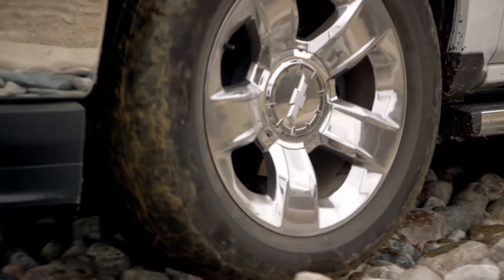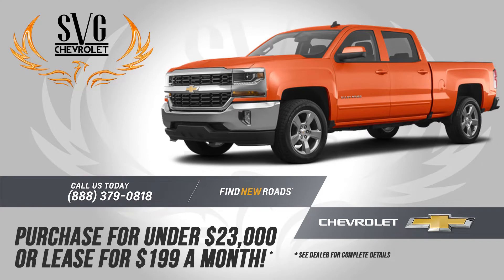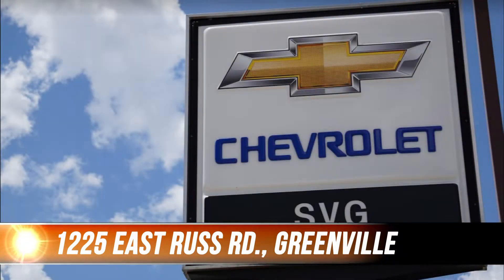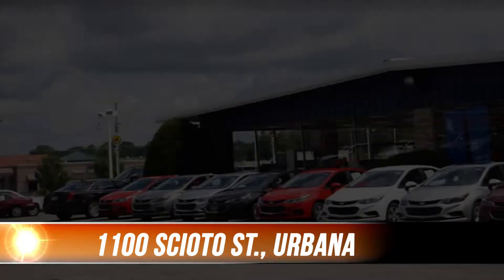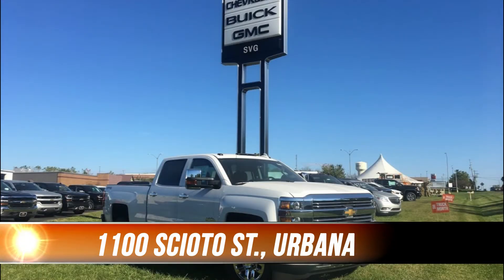And as each 2019 rolls in, it leaves less room for the 2018s, so we're making incredible deals. For example, you can purchase a brand new 2018 Silverado for under $23,000. Visit our Greenville location at 1225 East Brust Road or our Urbana location at 1100 Scioto Street to take advantage of the year-end deals.